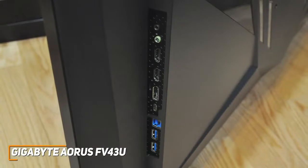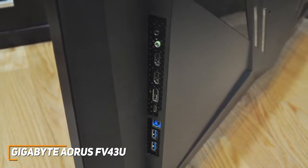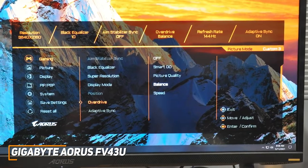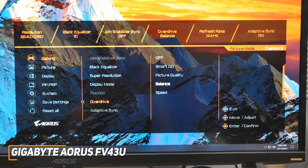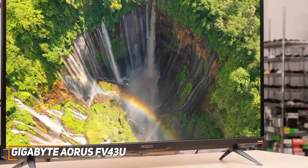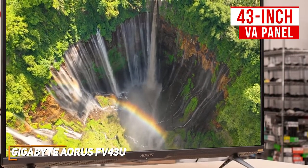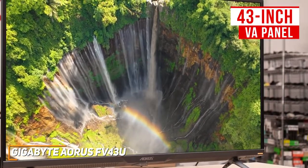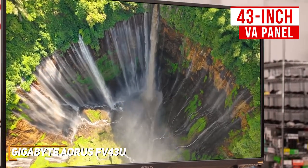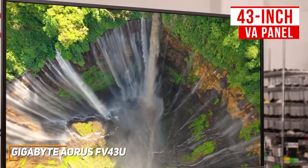On the back, you get a solid number of ports to connect your gaming system or peripherals, but they're somewhat inconveniently placed and can be difficult to access. The OSD menu isn't the most intuitive to navigate, but it offers several useful image-enhancing features. For around $700, you get a massive TV-sized 43-inch VA panel with more screen space than the other options, a native 3840x2160 resolution for a clear detailed image, and mini-LED and quantum dot technology to further improve color saturation and contrast.